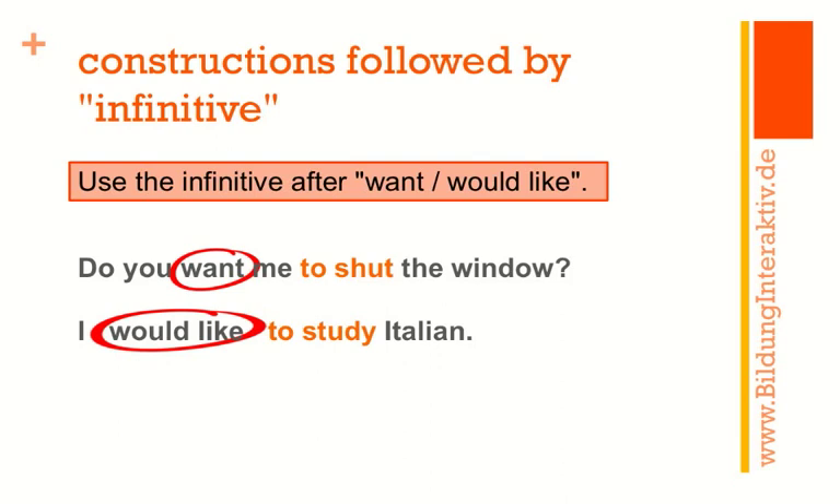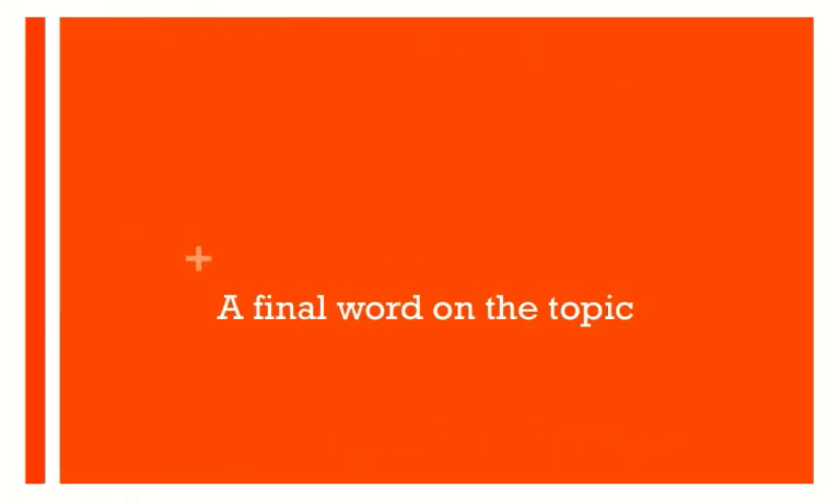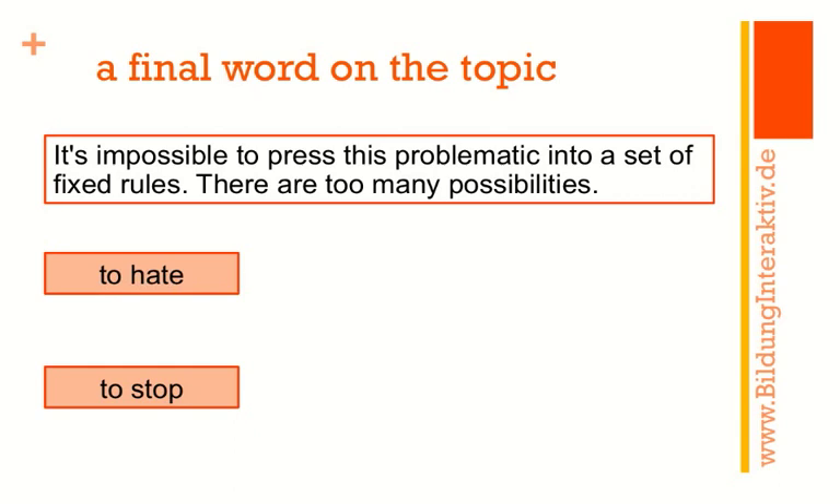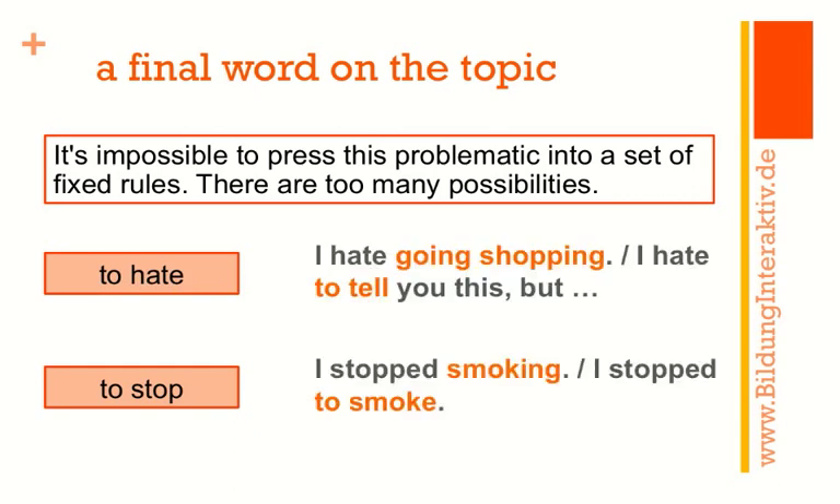Now, a final word on this topic. It's actually impossible to press the infinitive and gerund problem into a set of fixed rules — there are just too many possibilities. For example, words like like, hate, and prefer can take both. 'I hate going shopping' is perfectly alright — gerund after 'I hate' — and of course you can say 'I hate to tell you this' — infinitive, with a slightly different meaning. Similarly, 'I stopped smoking' describes giving up the habit, whereas 'I stopped to smoke' means stopping in order to smoke.